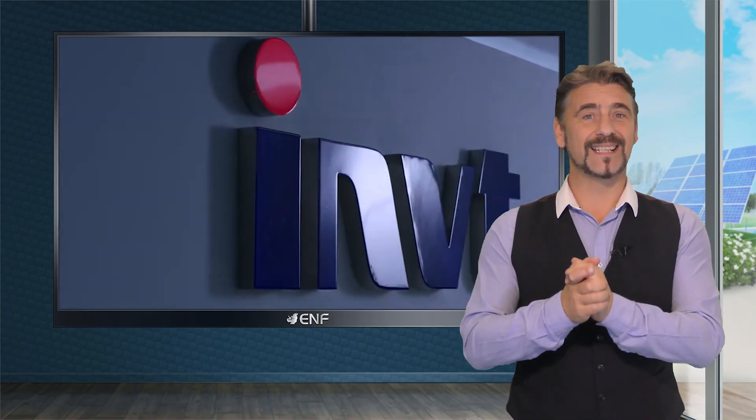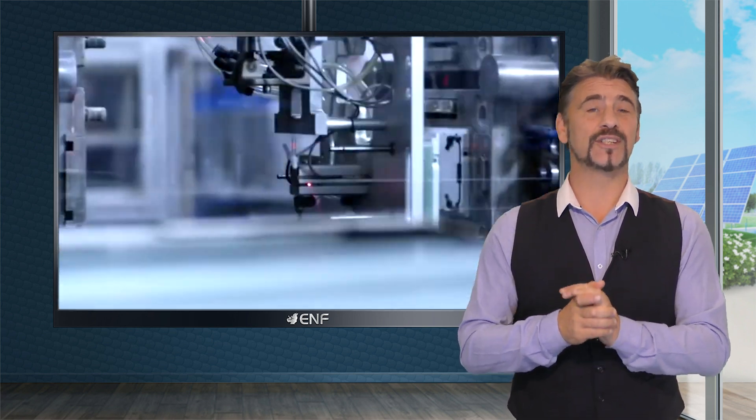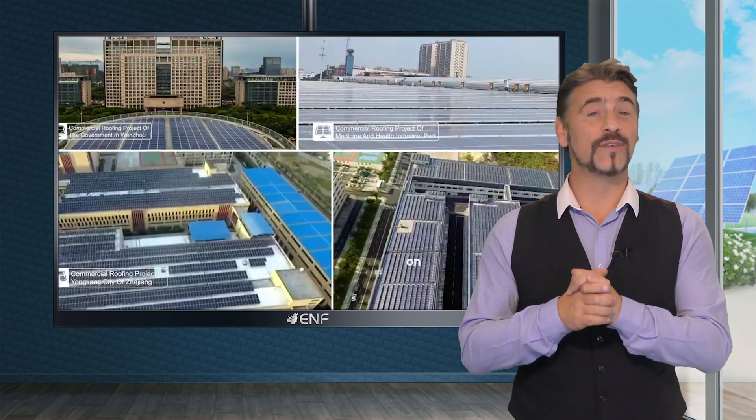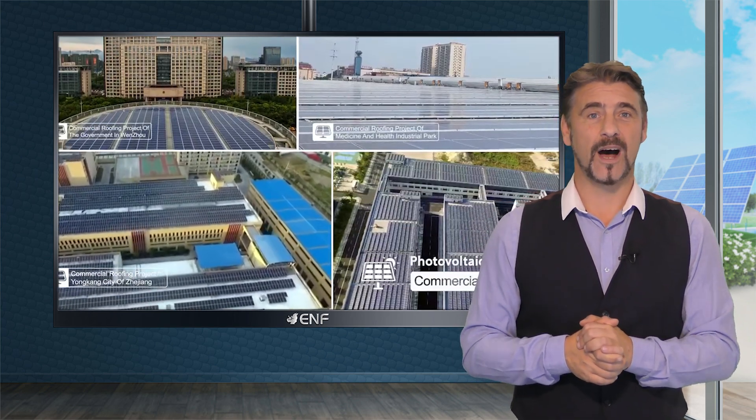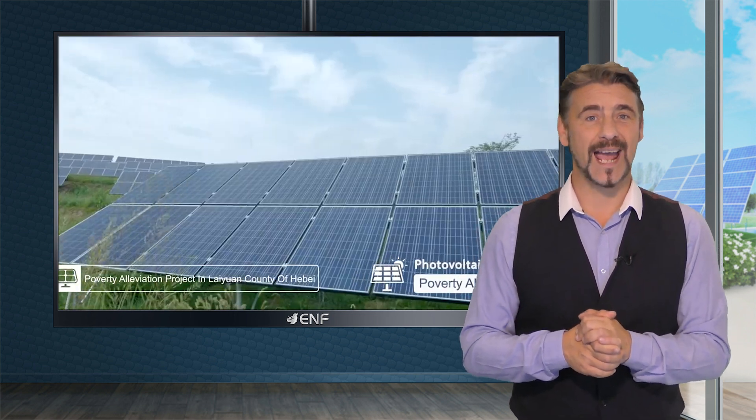INVT Solar is a leading manufacturer from China, offering top-notch photovoltaic inverters and energy storage systems. Our products operate on installations in over 80 countries, highlighting our unwavering dedication to advanced clean energy development.